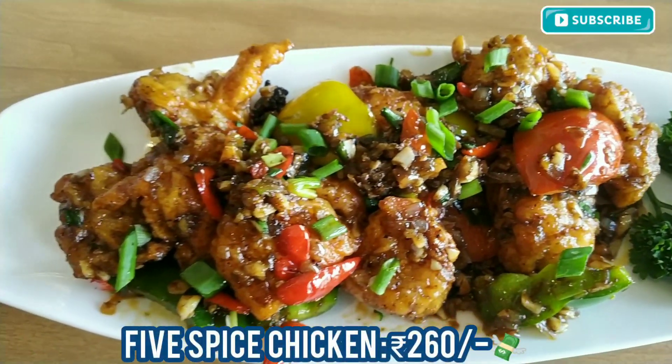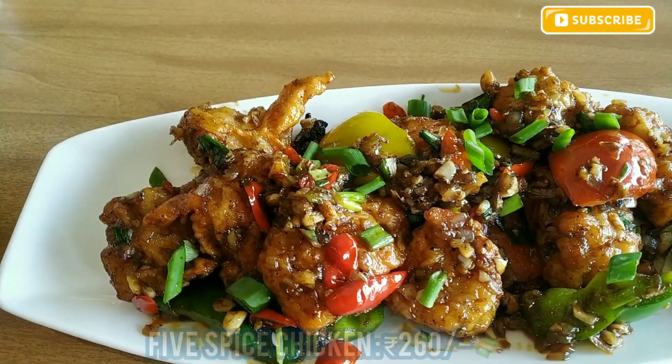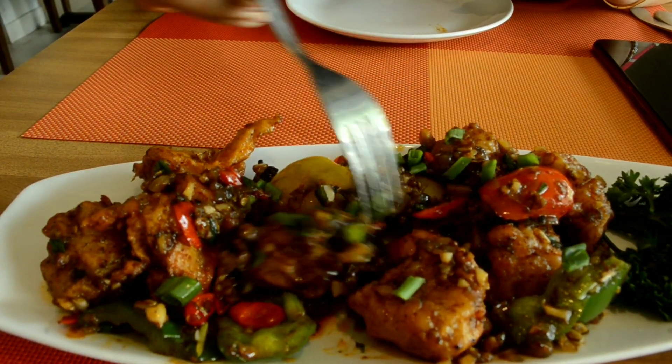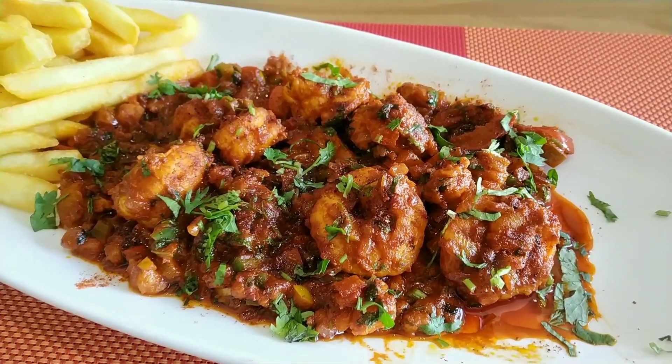For appetizers, the first thing I tried is the Five Spice Chicken. Chunks of chicken are tossed in a mixture of ginger, garlic, onion, red chilies, and bell peppers. The star element of this dish is star anise and pepper, which gives it a very nice and spicy taste. I absolutely enjoyed this dish and would recommend you all to try it.